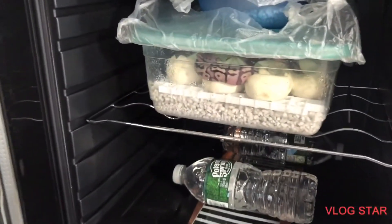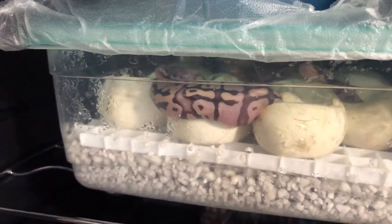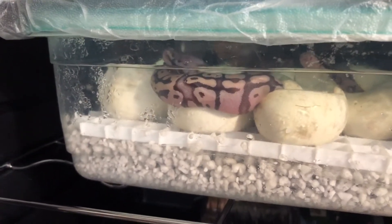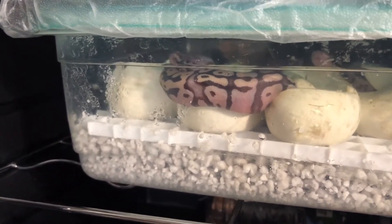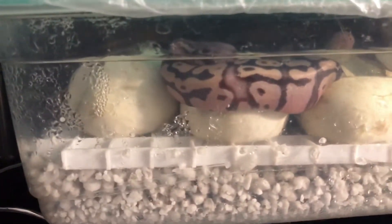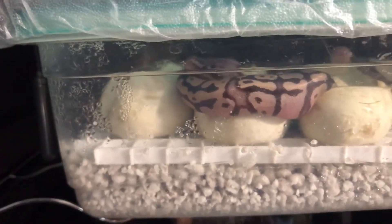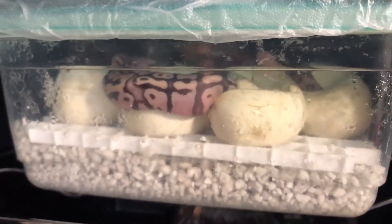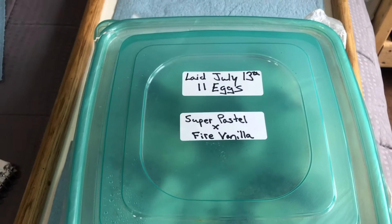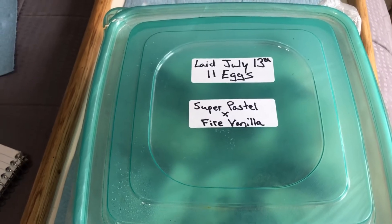Hey, how's everybody doing today? I have a sneak preview into the mystery clutch — the clutch with my inverted blushed super pastel female that I'm almost positive is a new line of pastel, paired to my vanilla cream. This is one of the babies that apparently looks almost out of the egg — super fat belly right there. This clutch was laid July 13th, 11 eggs, one was infertile with no veins.